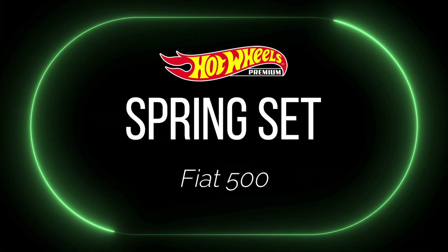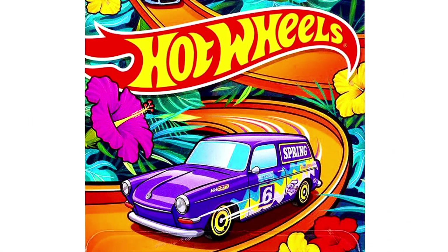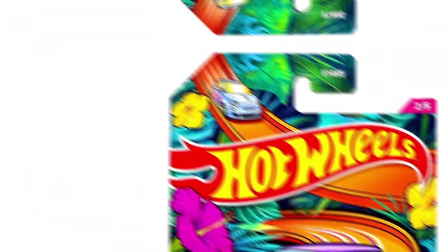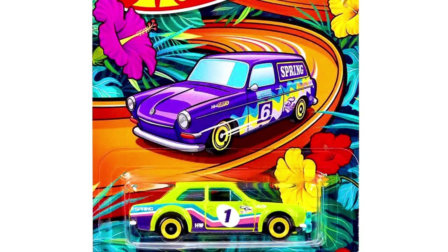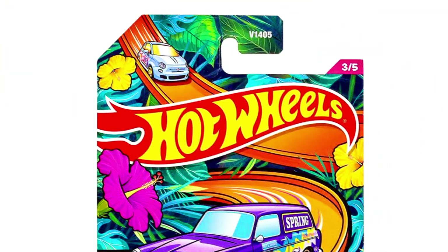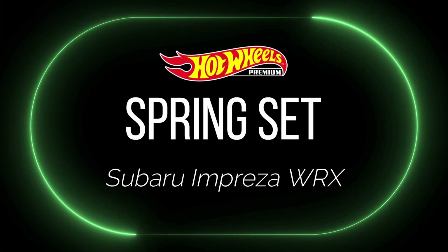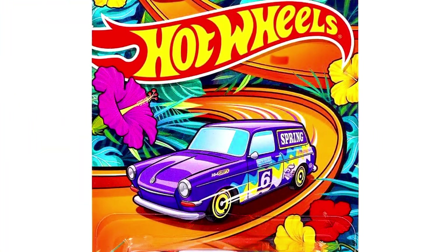Let's check out our 2024 Hot Wheels spring set — check out the pre-order link in the description. Our first car is a Fiat 500, a 1970 Ford Escort RS 1600, and a Mini Cooper ST LH.